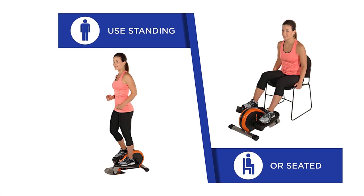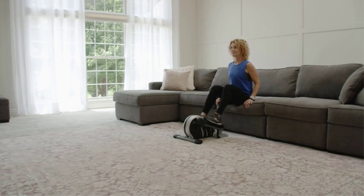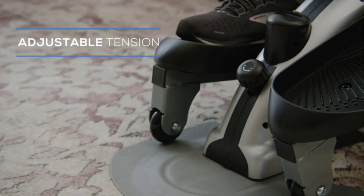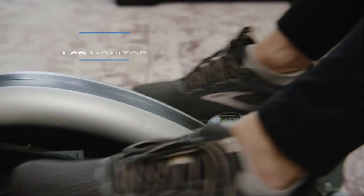Pros of the Stamina In Motion: light and portable; can be used sitting, standing, or in reverse; extremely small footprint; easy to assemble; quiet operation; convenient speed controls; and quick setup in 15 to 30 minutes.